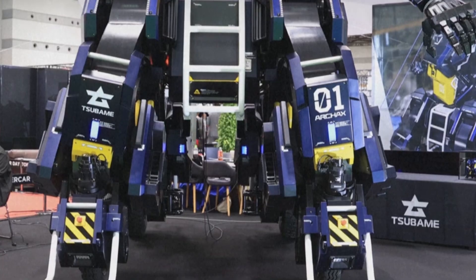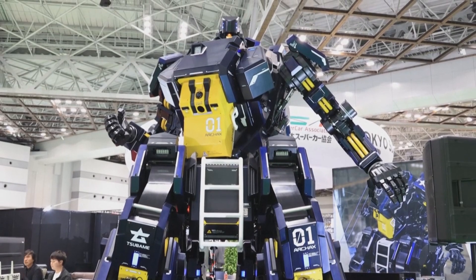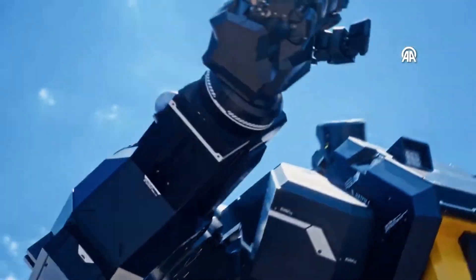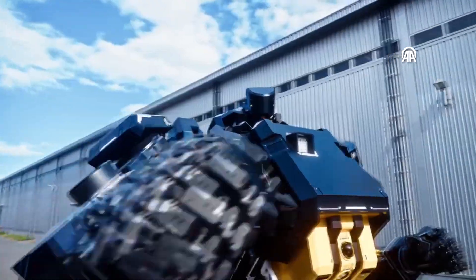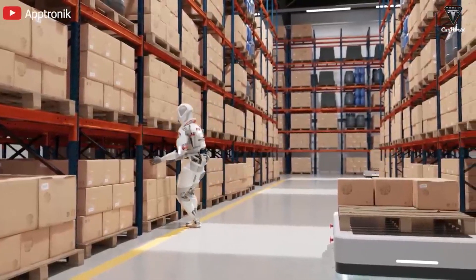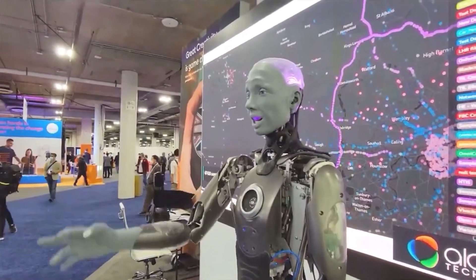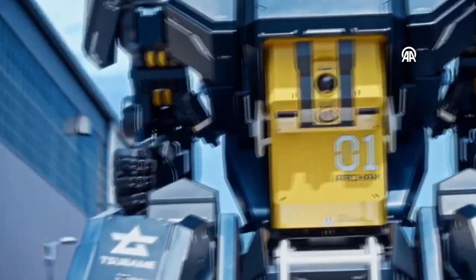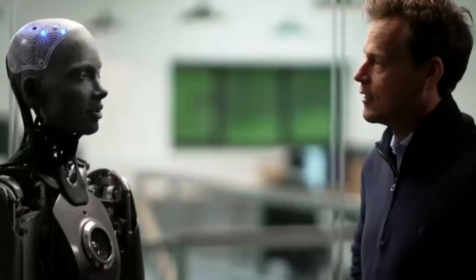ARCH-AX. Sabomi Industries' unveiling of ARCH-AX, a colossal human-piloted robot resembling mobile suit Gundam, marks a significant milestone in robotics. With its impressive dimensions and striking appearance, ARCH-AX captures the imagination of enthusiasts worldwide, showcasing Japan's continued innovation and expertise in pushing the boundaries of technology. As we explore the fascinating world of robotics, we see how science, creativity, and practical uses come together. From robots that look like humans to massive machines, each new invention brings us closer to a future where people and robots work together smoothly. As technology keeps getting better, it's an exciting time filled with endless possibilities and new discoveries waiting to be made.